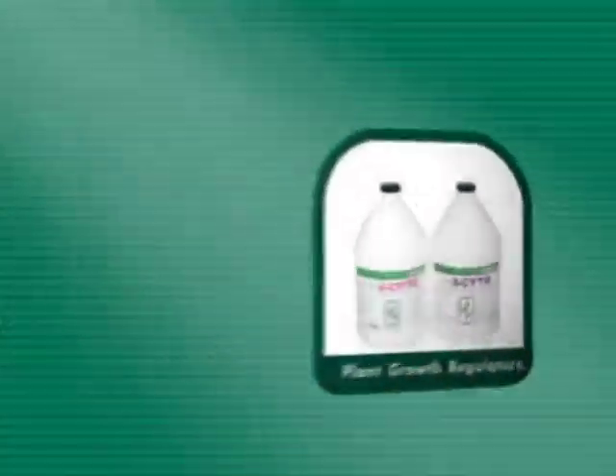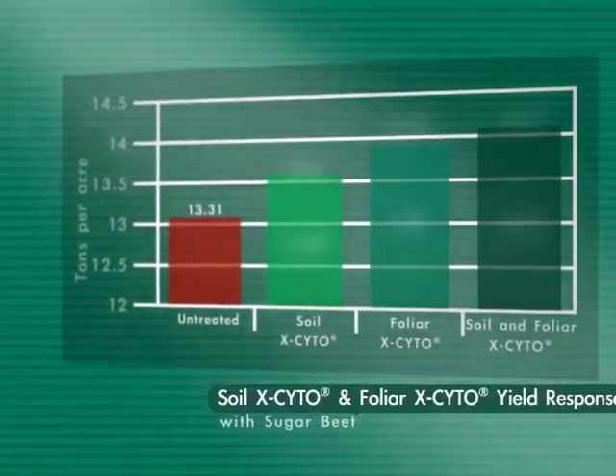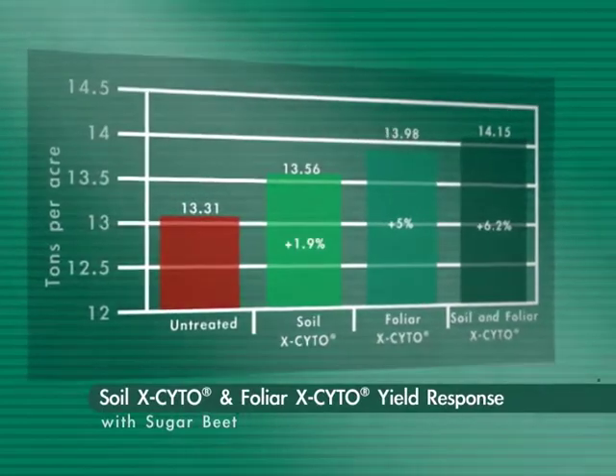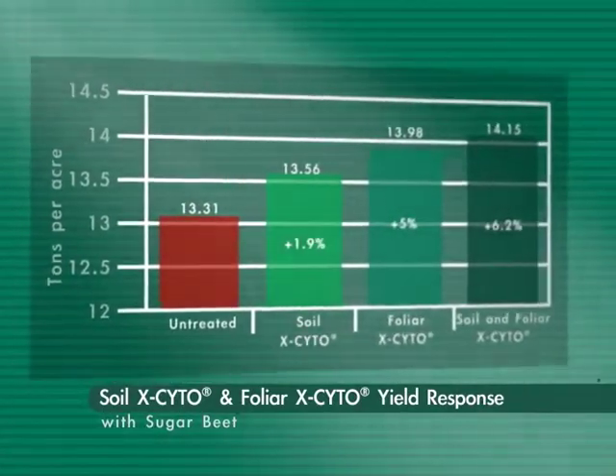Excito plant growth regulators stimulate the plant's biological processes to take crops to the next level. The cytokinins will stimulate cell division and enlargement to generate faster maturity, higher yield, and enhanced quality.